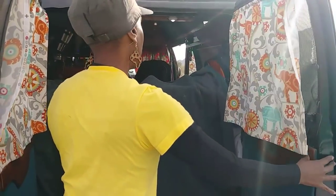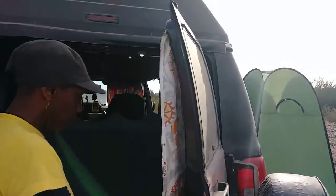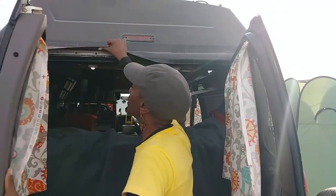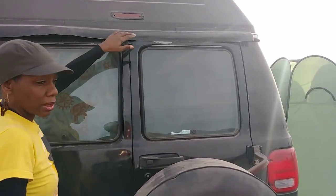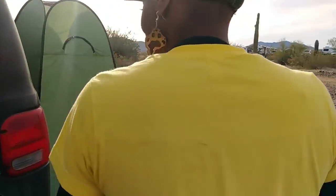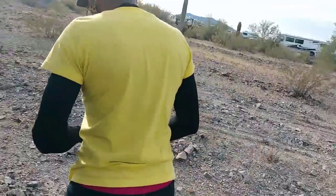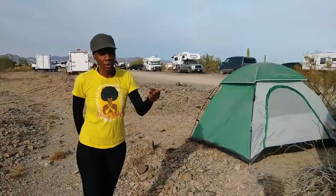She's still working on perfecting her window screen system, having tried magnets, velcro, and other methods, hoping to finish by summer. She heats the van with a Wave 3 heater using a propane tank, though it hasn't been cold enough to use yet since it makes everything very hot. Her main cooking tool is a one-burner butane stove.